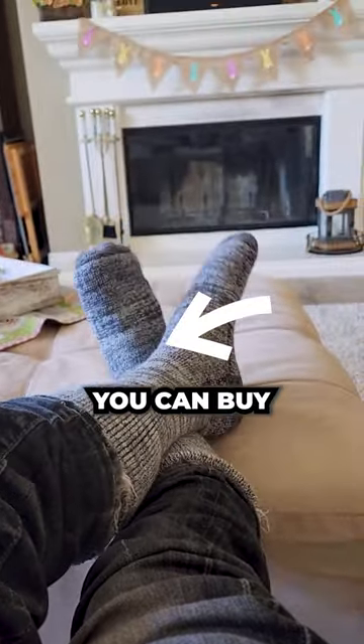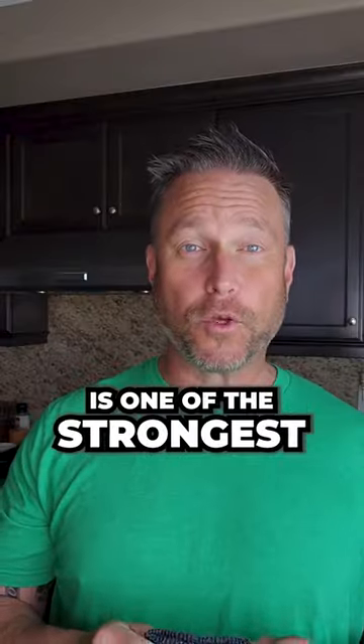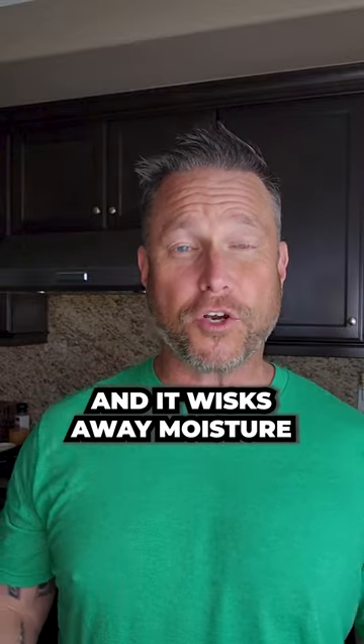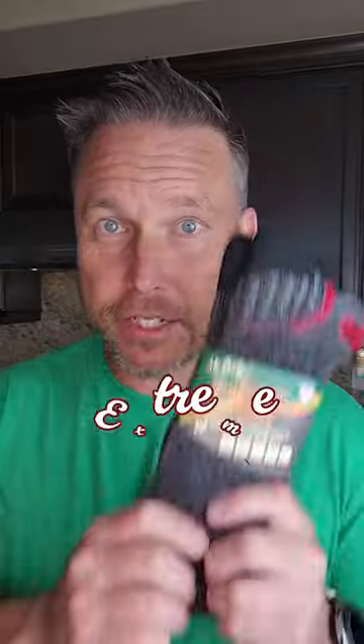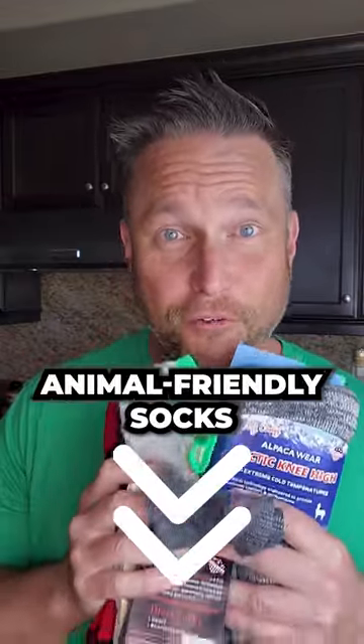These are the most comfy socks you can buy and they have a huge range of colors and fits. Natural alpaca wool is one of the strongest, most durable fibers in the world and it wicks away moisture to keep your feet dry so you don't get blisters. They have dress socks, sport socks, extreme sport socks, and knee highs for extreme cold weather. Use the link below to grab these soft, luxurious, silky, animal friendly socks.